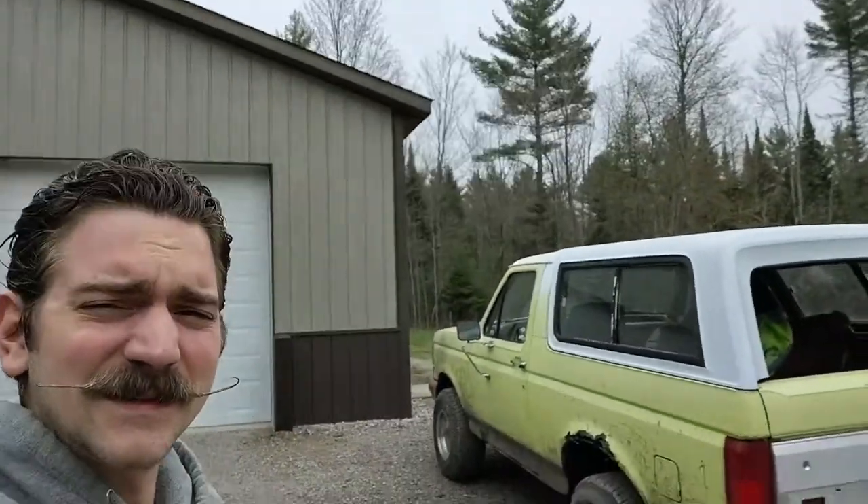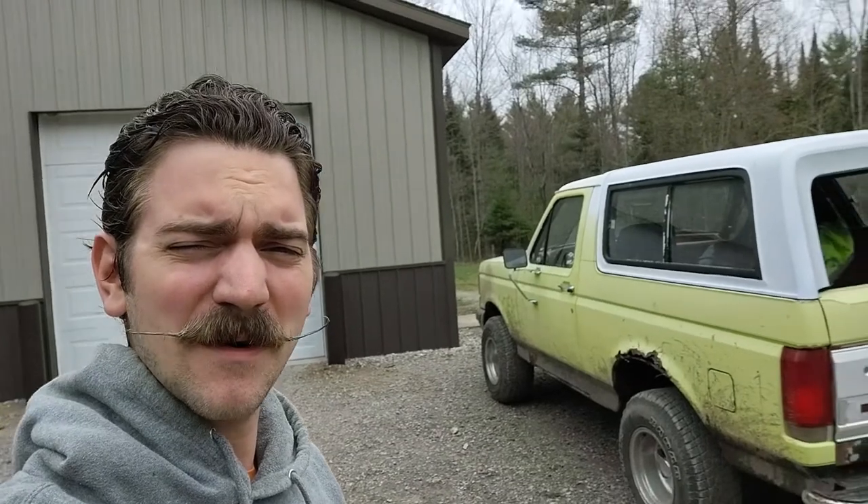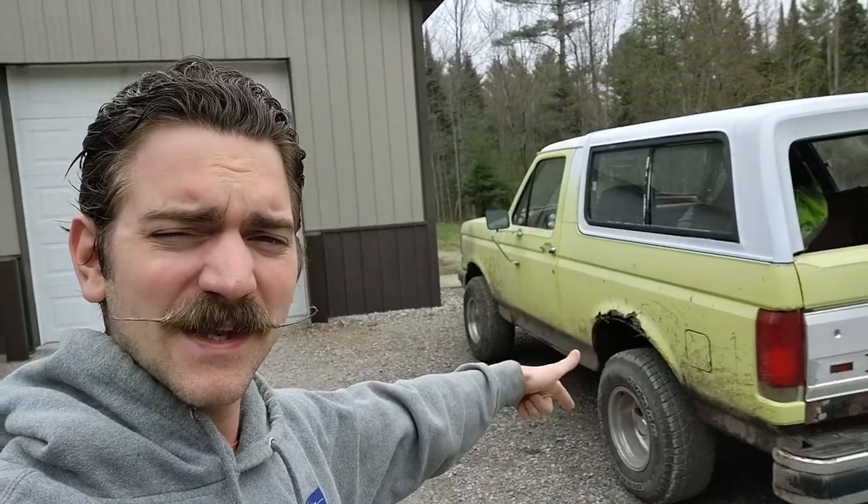Welcome to today's episode of Box in a Garage. I'm your host Johnny Box and today we're back with Project Guinevere. What are we doing today? Something pretty easy — it's going to be a quick video. We are changing these bad boys. Time to get some new tires for her. We're going to hop in, head into town, head over to Bell Tire, and get us a new set of tires.